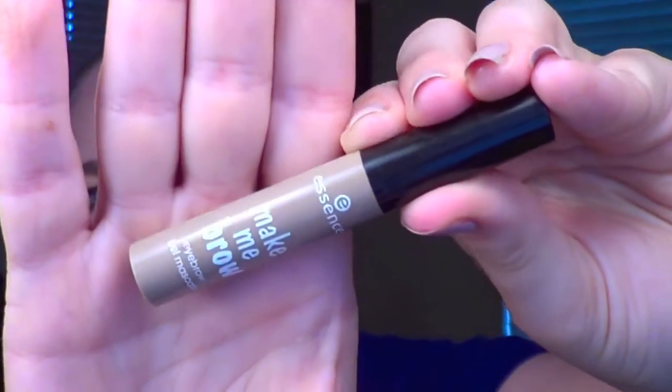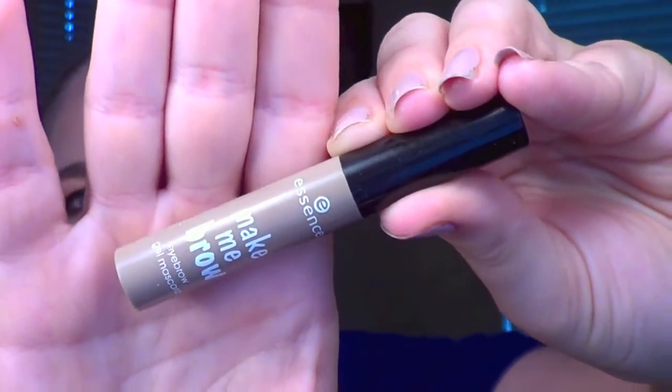And guys, I'm still going strong with the Essence Make Me Brow — it's like the knock-off to Benefit's Give Me Brow, which is why I always want to say that. I've been totally utilizing this on the brows. It gives a great tint and has some fibers that basically keep your eyebrows staying put. $2.99 at Ulta — yes please.